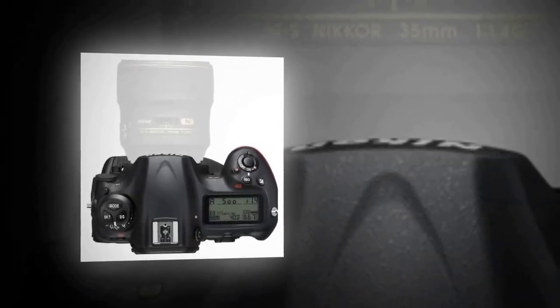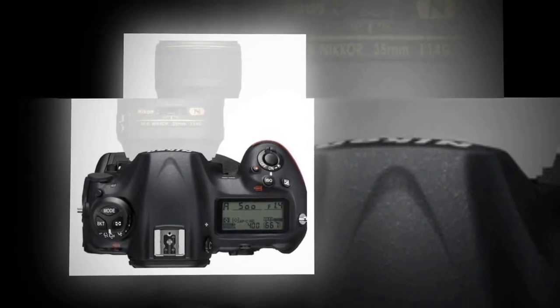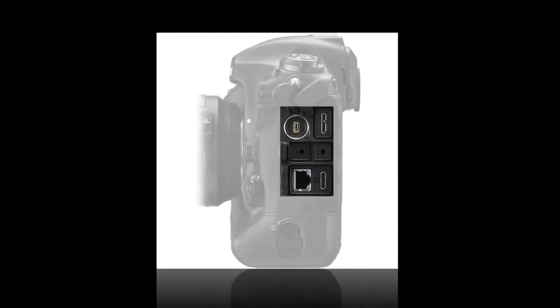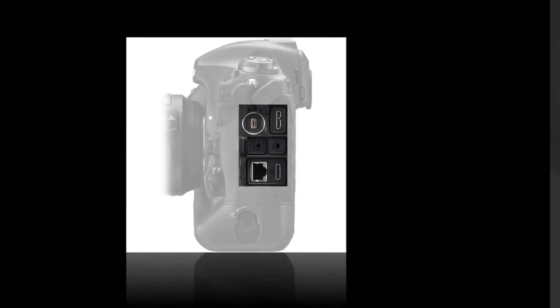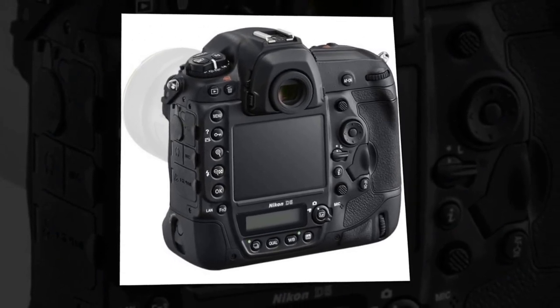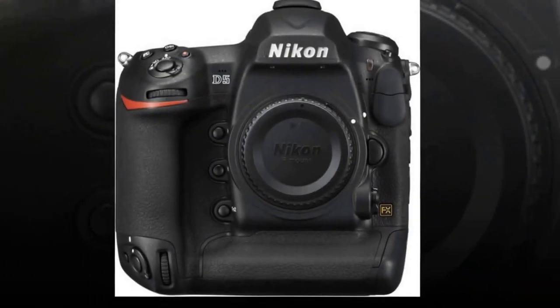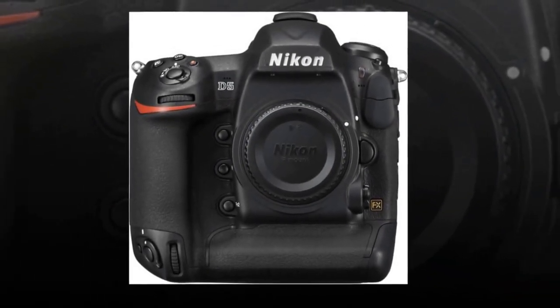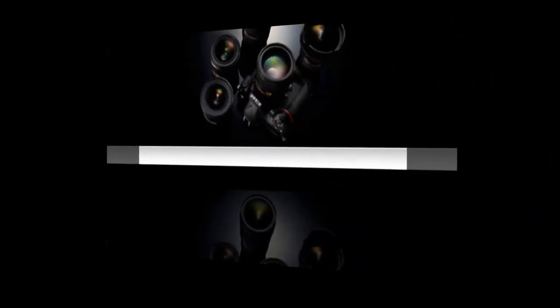All 153 points are compatible with Nikon lenses at f/5.6 or faster, and 15 central points work with an effective aperture of f/8. Whether you're shooting at high-speed rates or on the red carpet, the D5 has you covered. Shoot more and wait less with the D5's fast communication system. The new system is 1.5 times faster than the D4's communication system.